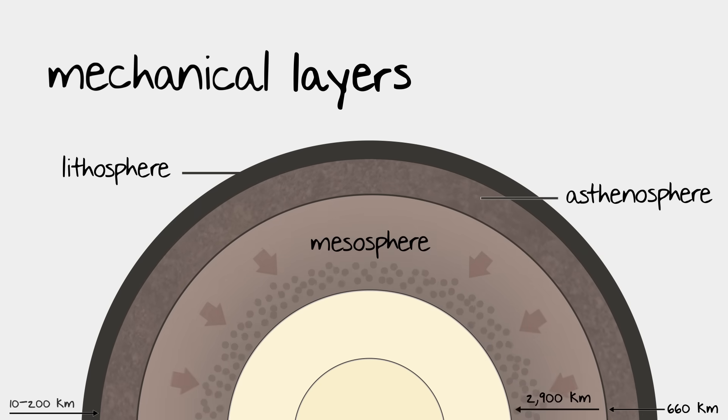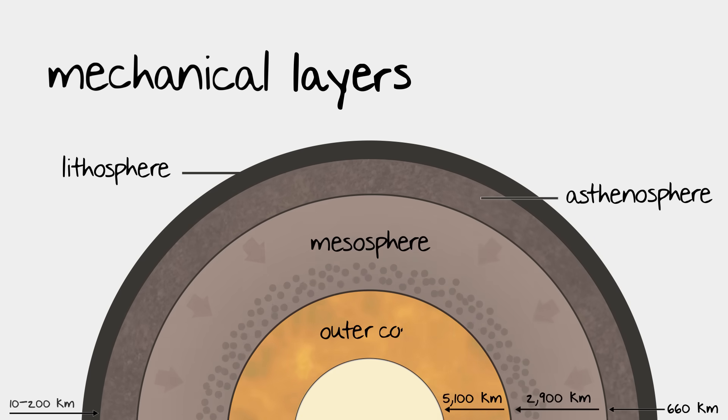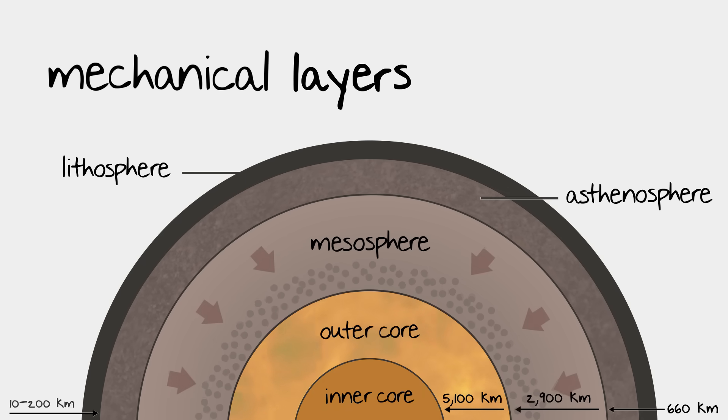The mesosphere is next. At this level, the pressure is really starting to build, which restricts the molecules' ability to move, thus making it very, very rigid. Past the mesosphere is the liquid outer core. Extremely high temperatures melt the metals contained in this layer into liquid form — think flowing rivers of lava, and you'll have a pretty good idea of what the outer core is like. And finally, we reach the solid inner core. Just like the liquid outer core, the inner core has extremely high temperatures and is composed of mostly metals. The answer to why it's solid is pressure: there's so much pressure at this depth that even though the temperatures are beyond the melting points of the metals contained in the inner core, the high pressure essentially squishes everything down into a solid.